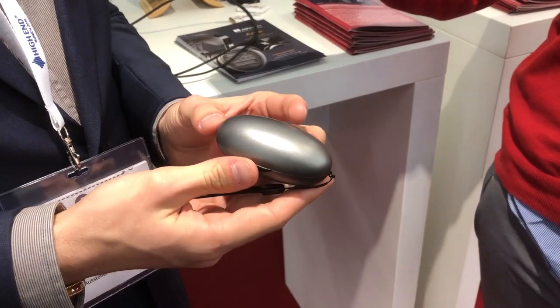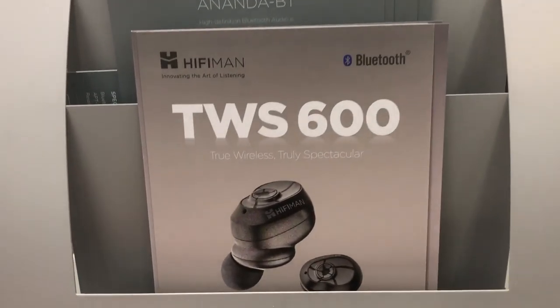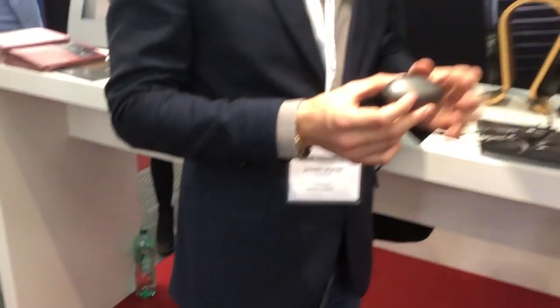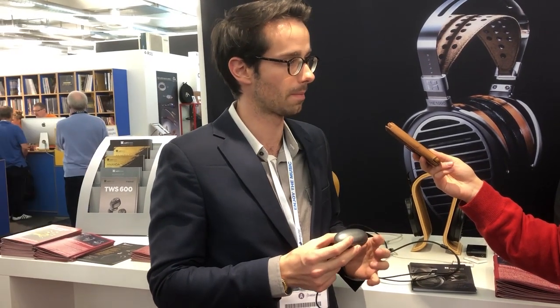So true wireless. This year at Hi-Fi Man is the Bluetooth year, because we're now convinced that the technology has improved so much that we can now have the same quality as wired headphones with Bluetooth, due to all the new codecs like LDAC, aptX HD, aptX, AAC for Apple, and LHDC from Huawei. We truly think that the future is in Bluetooth technology, which is why this year we're focusing on making very high-end Bluetooth products. We are still in the prototype phase, but within a month or two we should be able to release those products.